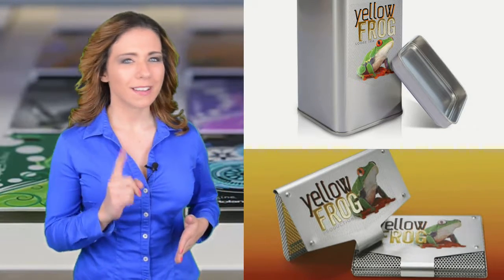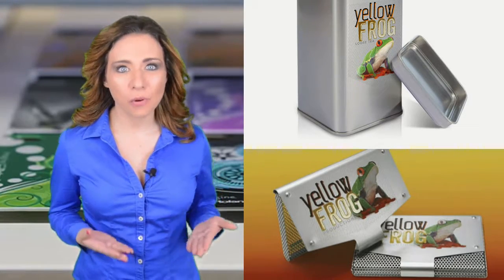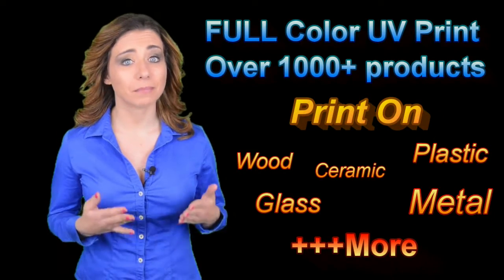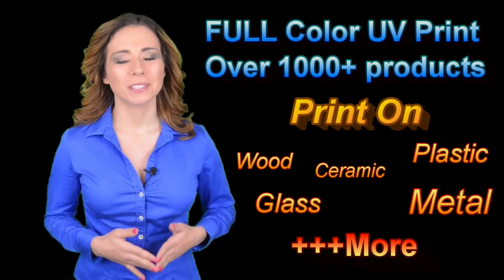Why print one color when you can print in full color? The new UV printing machines are capable of high quality, full color printing of logos on over 1,000 plus promotional gifts printed in Dubai.